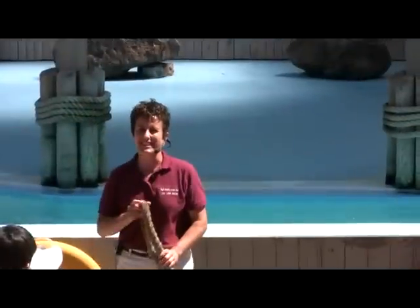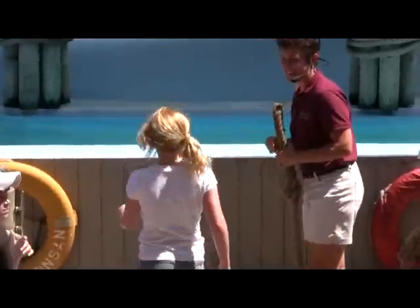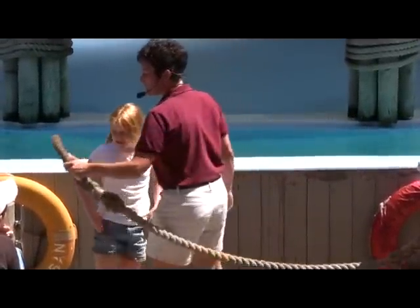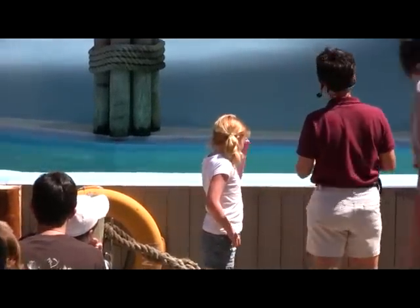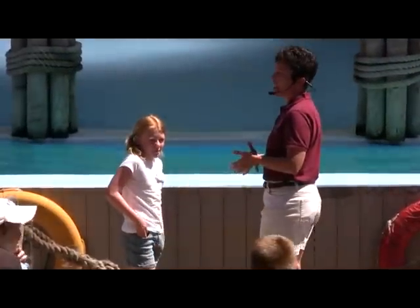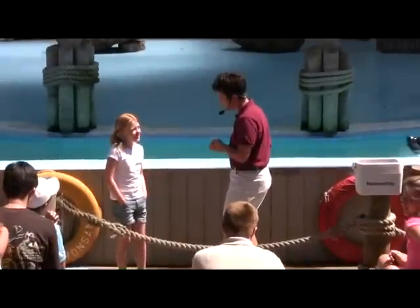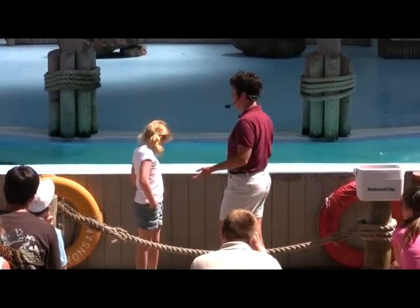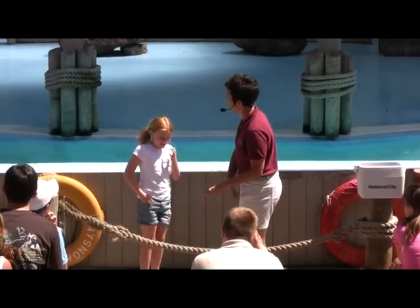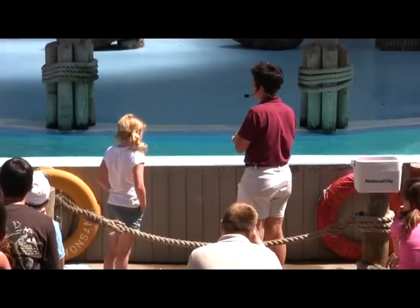For Benny's part of the show, how you doing, Nicole? You ready for this? Alright, what we're going to do is we're going to have Nicole do a couple simple behaviors with Benny. And when Benny does a good job, we're going to reinforce the good behaviors and feed him part of his diet so everybody can see what the sea lions are eating here at the arena. First thing we need to do is get Benny on the wall, so let's step back and give him a little more space.